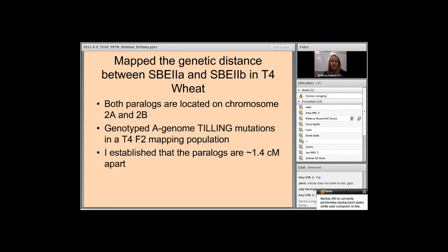During my rotation project in the lab, I had a mini project and mapped the genetic distance between SBE2A and SBE2B in the A genome of tetraploid wheat. Both of these paralogues are located on chromosome 2A, and also on chromosome 2B of tetraploid wheat. My results showed that the paralogues are 1.4 centimorgans apart. This was important because it allowed me to combine both the SBE2A and SBE2B mutations onto a single chromosome, which will be useful in determining the necessary dosage effect for both mutations.